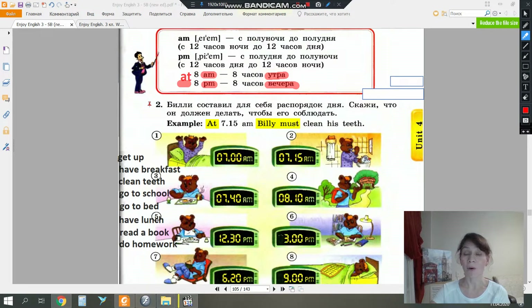Let's look at exercise number two. Billy has made a daily schedule for himself. Say what he must do to follow it. Let's look at the clock and try to tell the time. At seven. And please notice we have the abbreviation A.M. Let's look at the second clock. We see a new time. We don't know how to say it yet. Let's learn. To say seven fifteen, we simply translate the numeral into English and say 'at seven fifteen a.m.' Let's say together.